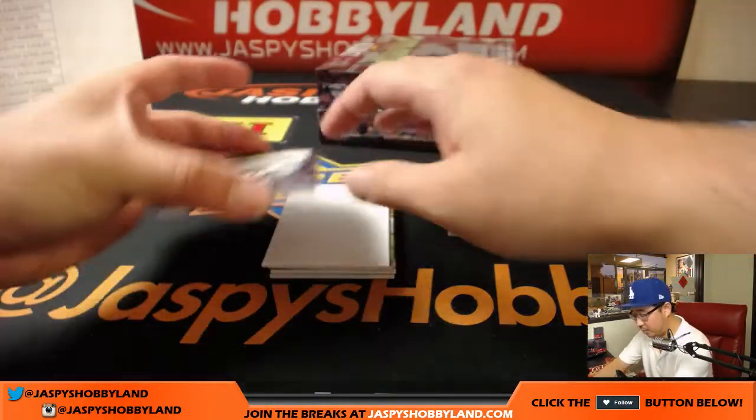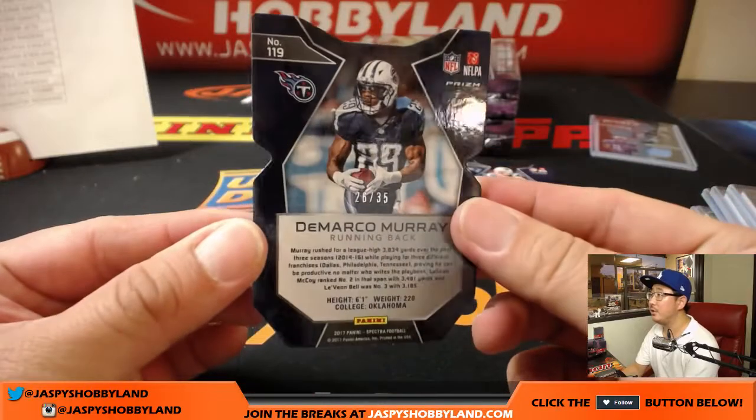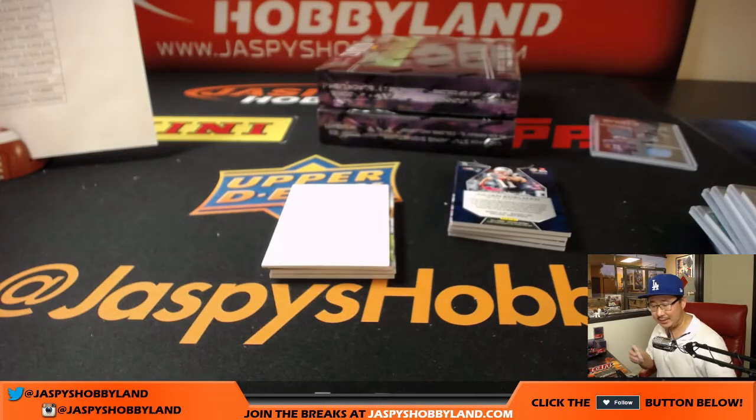Next is DeMarco Murray, die cut, neon blue, 26 out of 35, Titans — Chris Parent.